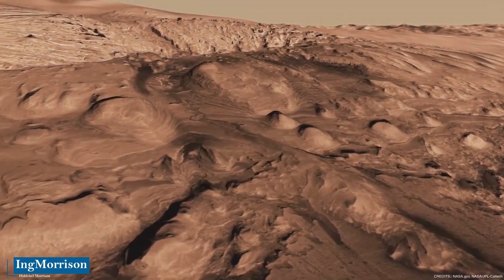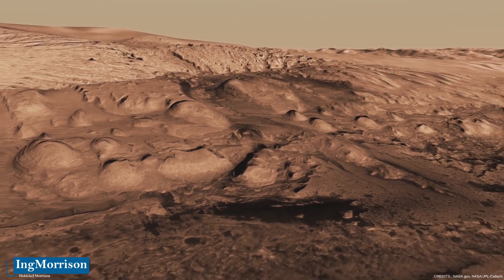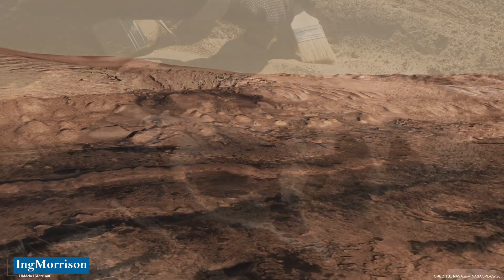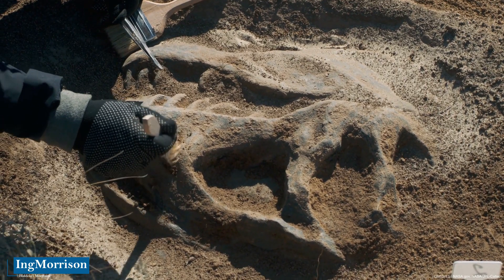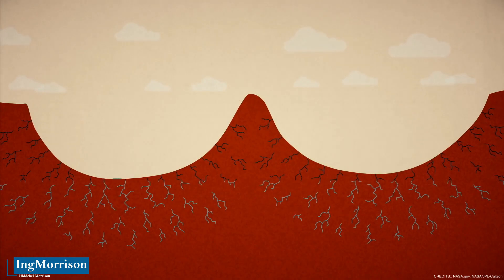Clay slowly settles in water and forms little platelets that settle around things, hardening over time and enveloping them like a mold. The clay could seal in organic components from the outside environment, just as it preserved dinosaur bones here on Earth. If organic compounds ever existed on Mars, they might be preserved in clay.